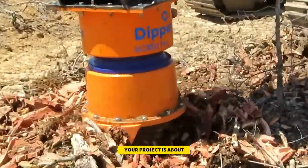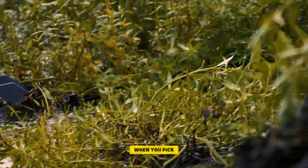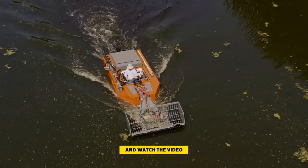So that's it for today. No matter what your project is about, we hope this helps you figure out what equipment you need. It's really important to think about safety and how well the gear works when you pick what to use for your task. If you're new here, remember to subscribe to our channel and watch the video we're showing on the screen.